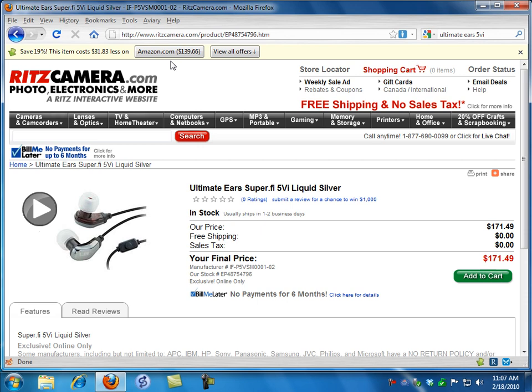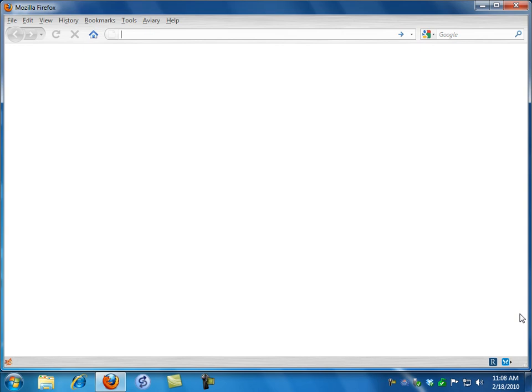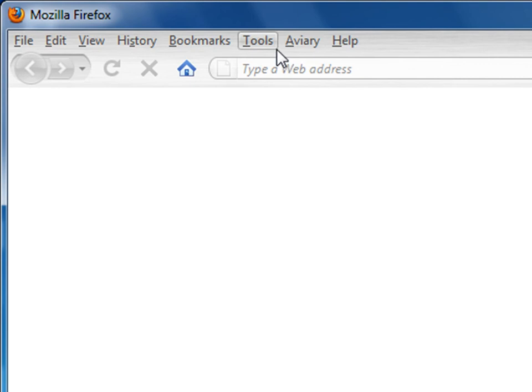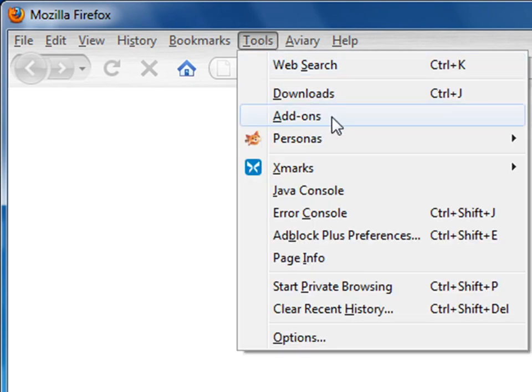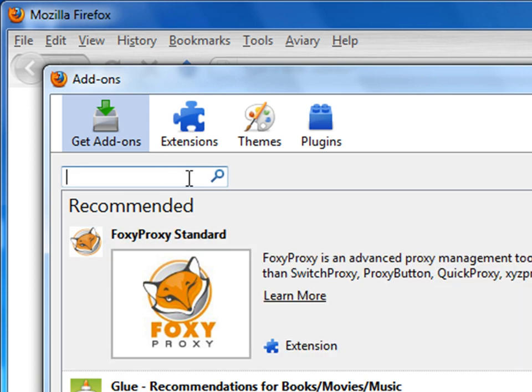Now if you'd like to have Invisible Hand on your copy of Firefox or Google Chrome, let me show you how to add it. With the recording stopped I removed Invisible Hand, so let me show you how to add it. In order to add Invisible Hand to your browser — either Firefox or Google Chrome — we start at the Tools menu. We go to Add-ons, then Get Add-ons if that isn't already selected, and we search for Invisible Hand.